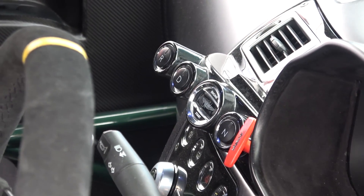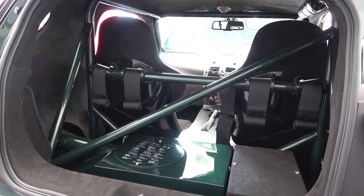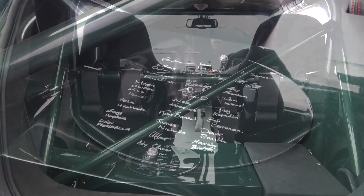An FIA-approved roll cage structure has also been fitted for increased safety and rigidity, despite the surprisingly low centre of gravity and close to 50-50 weight distribution. There is also a plaque in the rear, signed by the team that worked on the project.